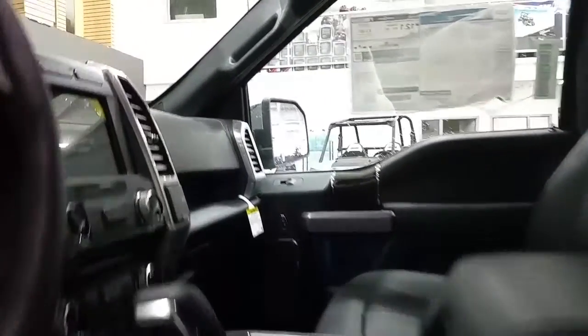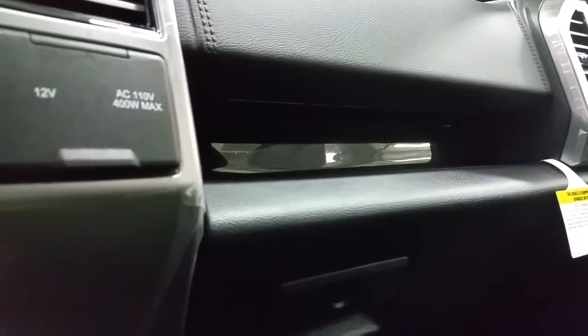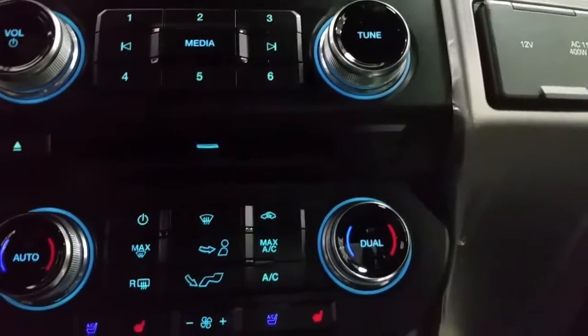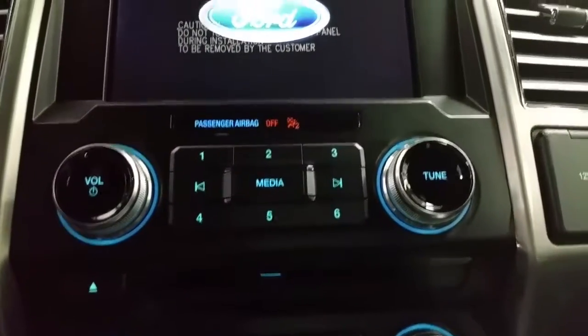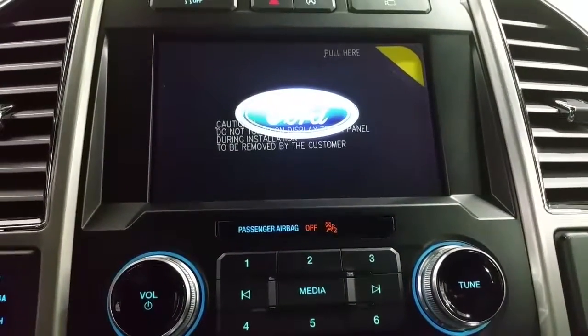We have console shift, lane drift assist warning, lockable glove box storage, push button start, a 12 volt 110 power supply, dual climate control zones with standard air conditioning, and rear window defrost. The Sony sound system offers a CD player, AM FM radio, Bluetooth phone connection, navigation, and entertainment apps.